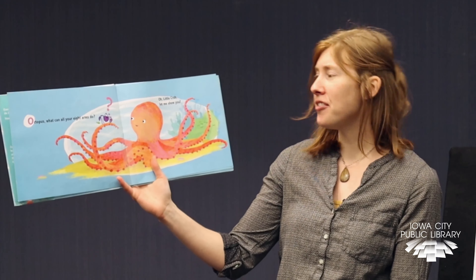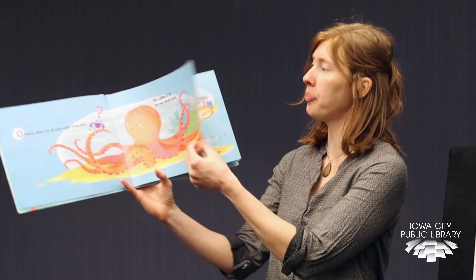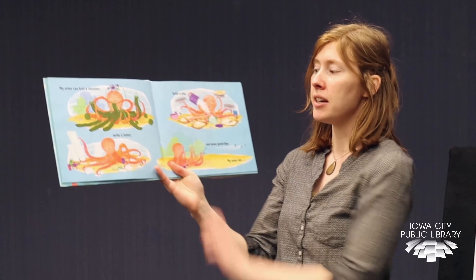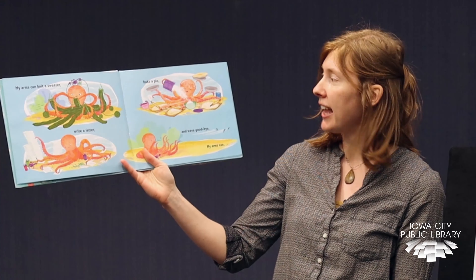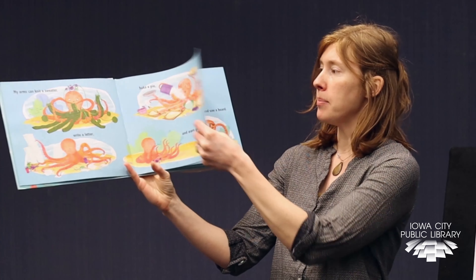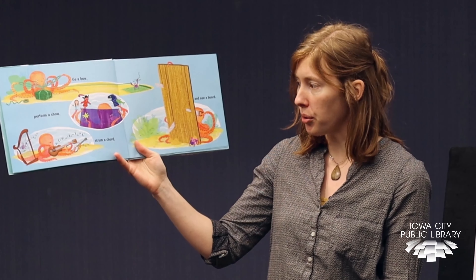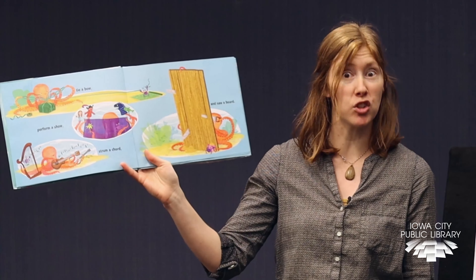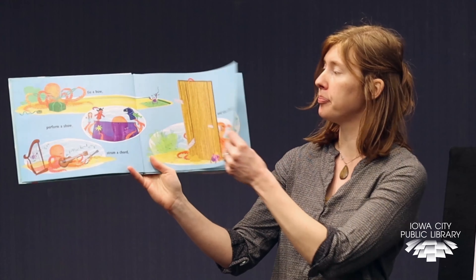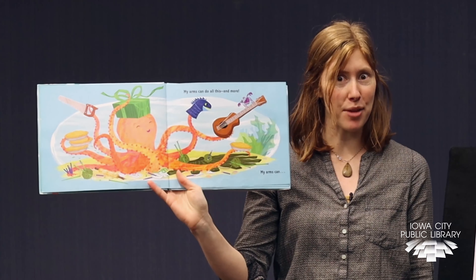Octopus, what can all of your eight arms do? Oh little crab, let me show you. My arms can knit a sweater, they can write a letter, bake a pie, and wave goodbye. My arms can tie a bow, perform a show, strum a chord, and saw a board. My arms can do all of this and more.